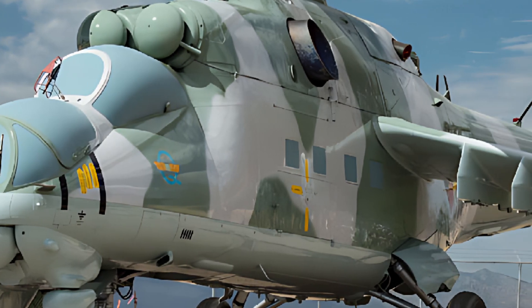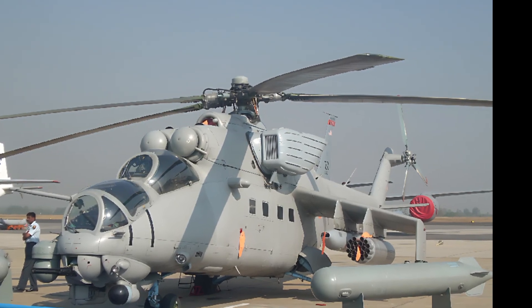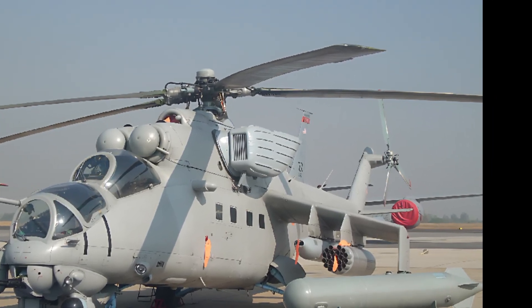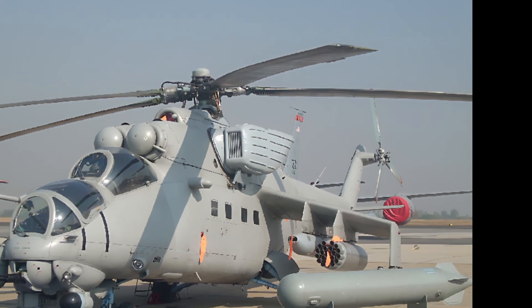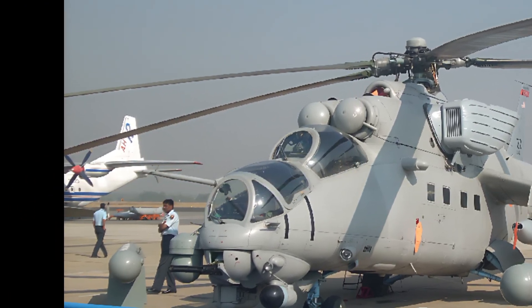Today, we're diving into the 2025 MIL-MI-35 Hind E, a legendary attack helicopter that continues to make waves in the world of military aviation. Let's explore its reviews, specs, and features in detail.